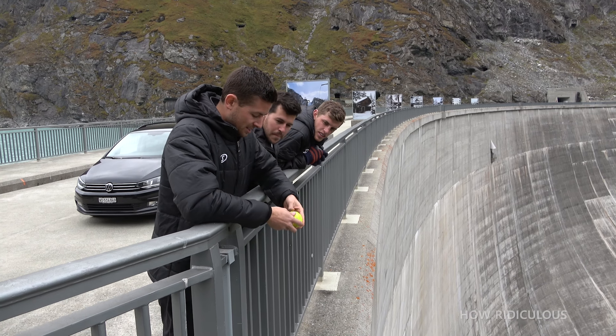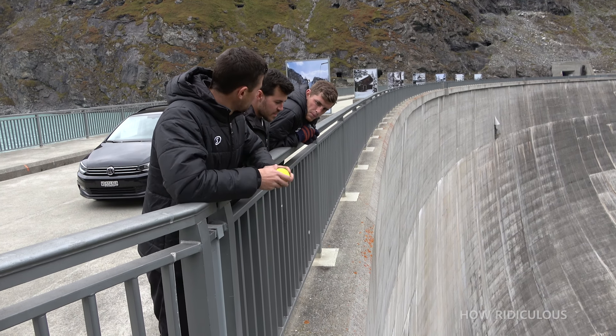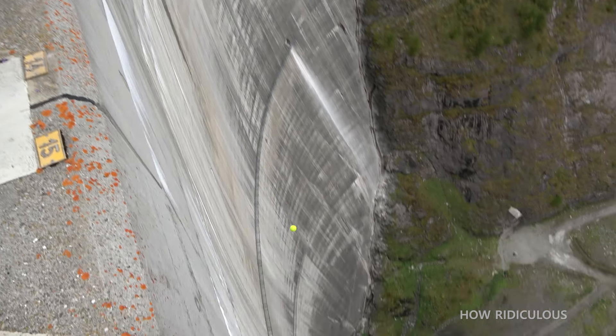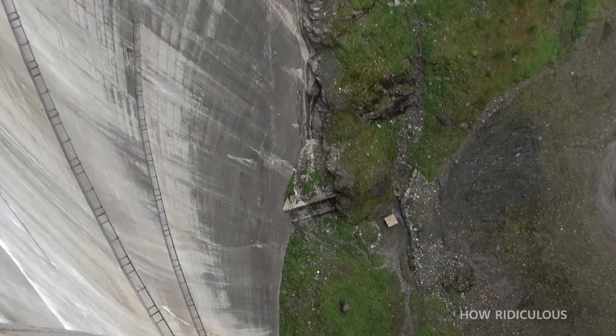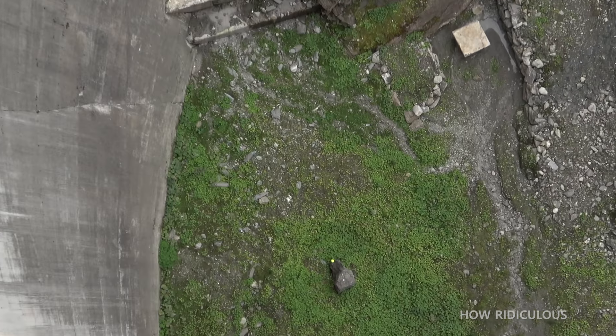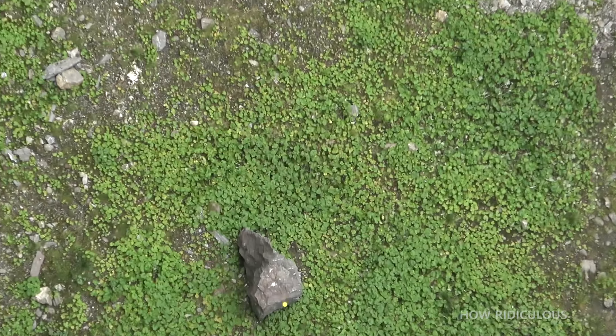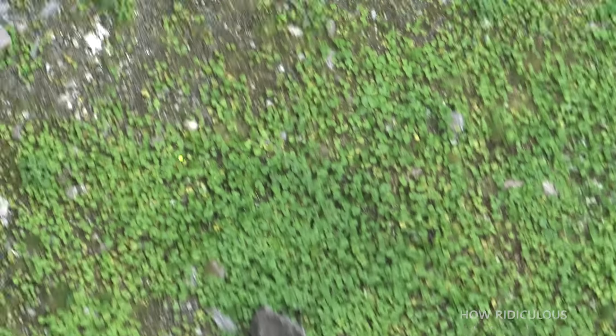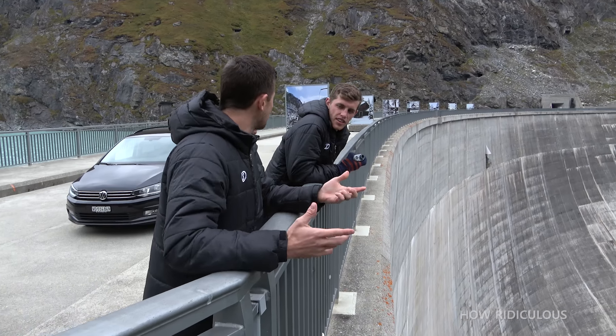Tennis ball. It's got a bit of air so I reckon this might go a little bit better. No, no — it just dropped. It just dropped. Same as the baseball. I don't hold out much hope for the golf ball.